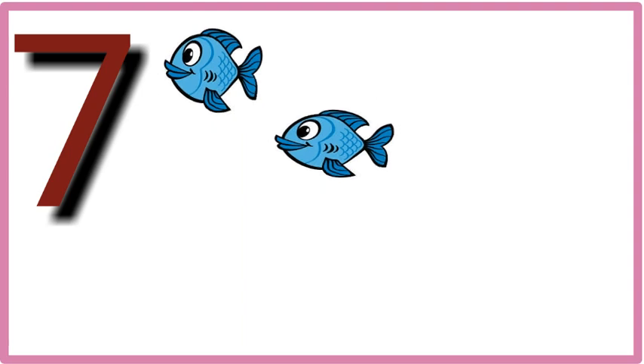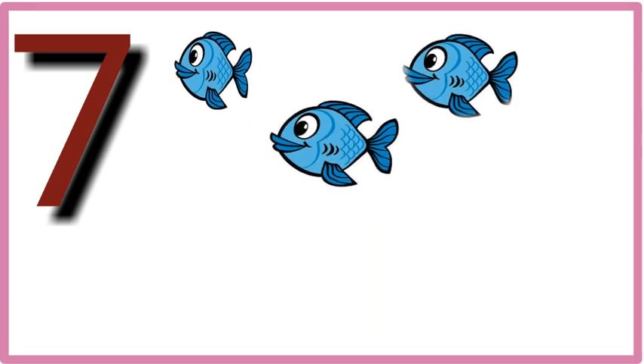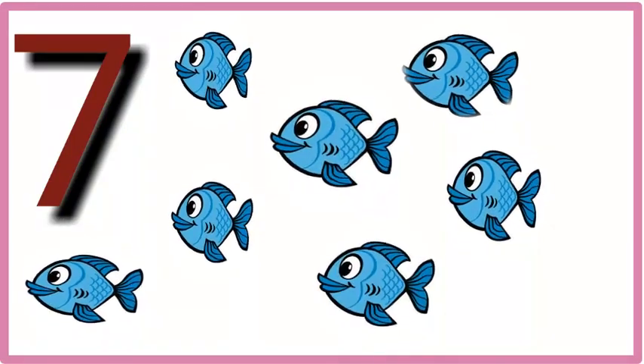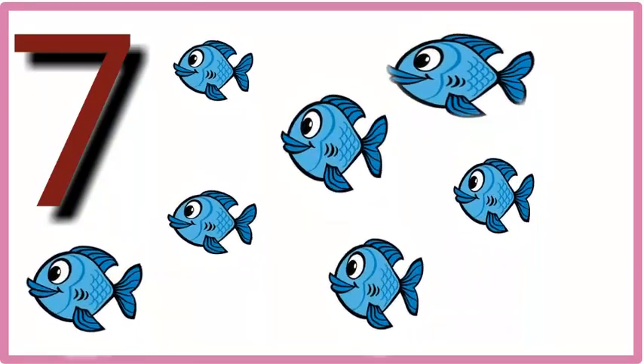Seven. One, two, three, four, five, six, seven. Seven fish.